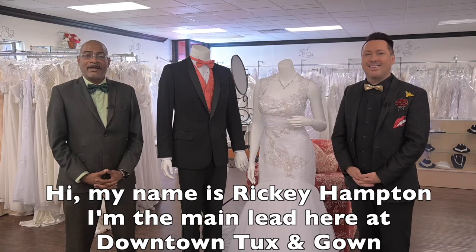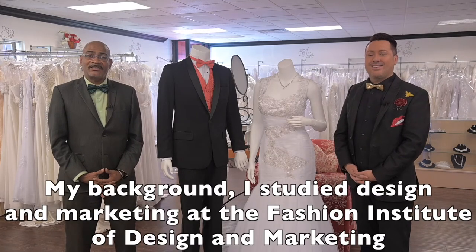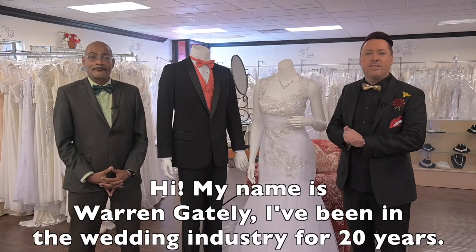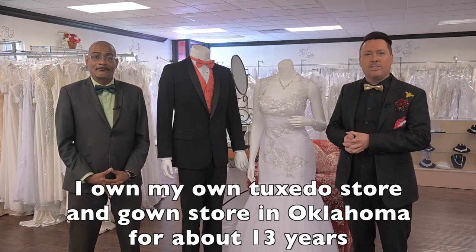Hi, my name is Ricky Hampton. I'm the main lead here at Downtown Tux and Gown. My background is I study design and marketing at the Facitude of Design and Marketing. Hi, my name is Warren Gately. I've been in the wedding industry for 20 years. I own my own tuxedo store and gown store in Oklahoma for about 13 years.